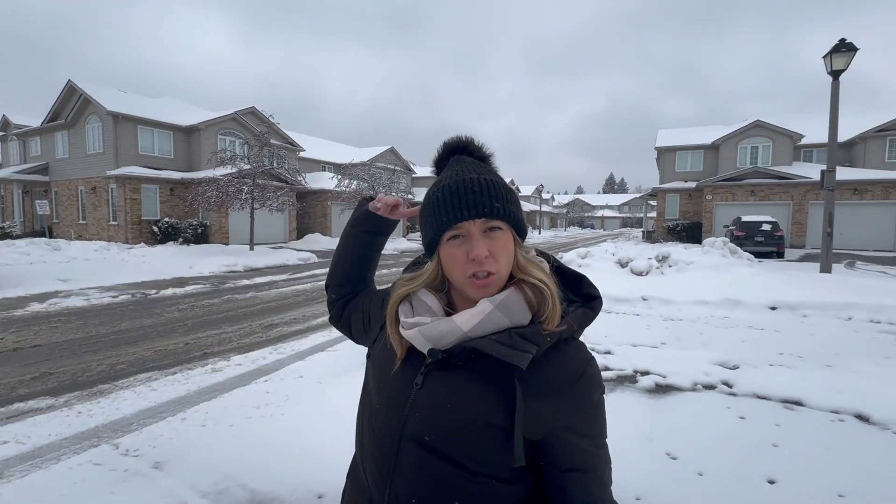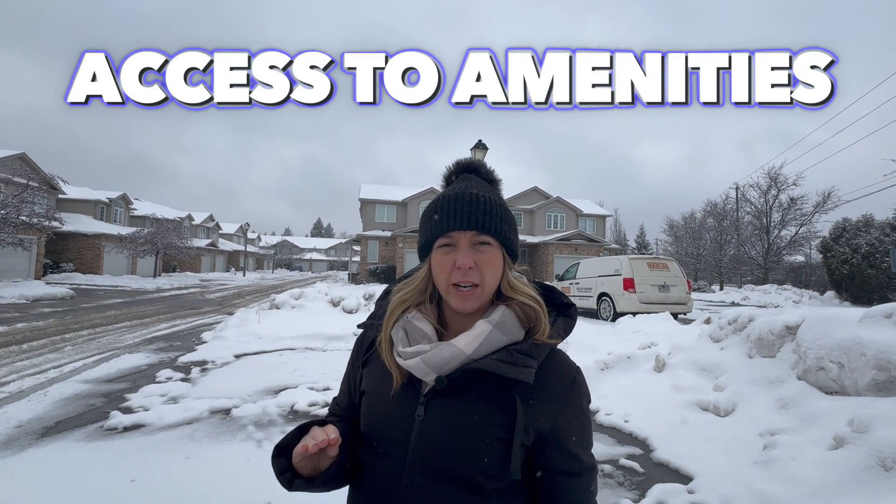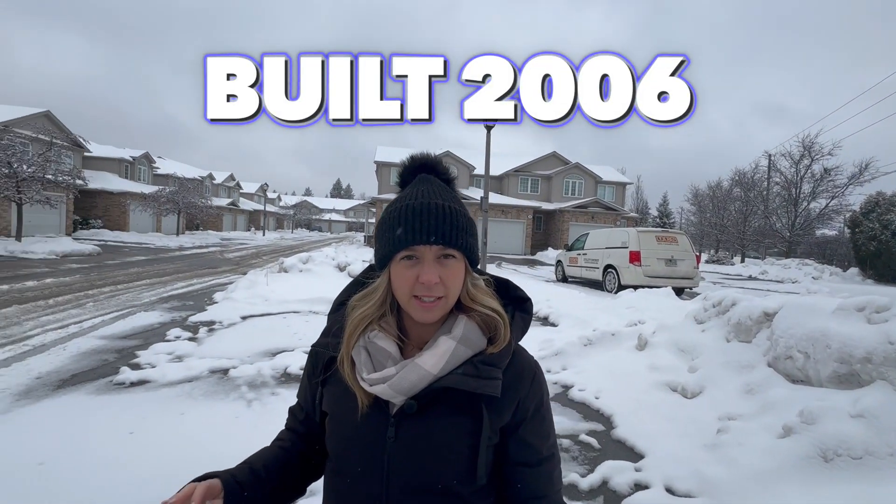Here we are at our second stop on the tour of the Clairefields neighborhood in South Guelph, Ontario. We're in a townhouse complex fairly typical of what you'd find in this area. There's currently one unit for sale — a three-bedroom, three-bathroom townhouse, a middle unit about 1,560 square feet, listed for $779,900. It's a wonderful location given the access to great amenities, though it is situated on a somewhat busy road, with local transit right behind you.